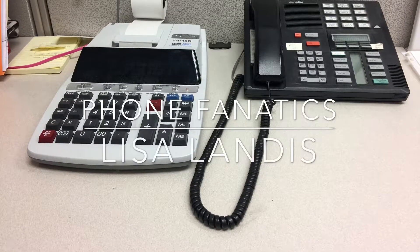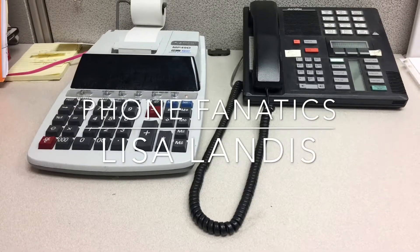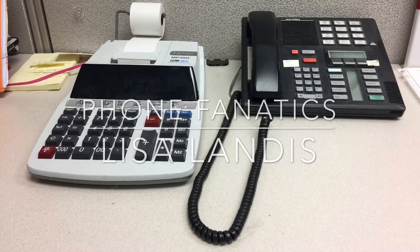Hey everyone, how's it going? Another quick two-second improvement idea by your ATP team. This idea was brought up by Lisa Landis, who also carried it out.